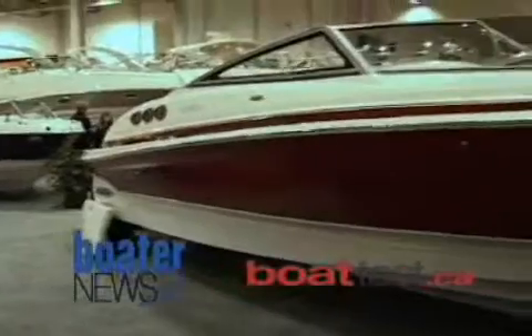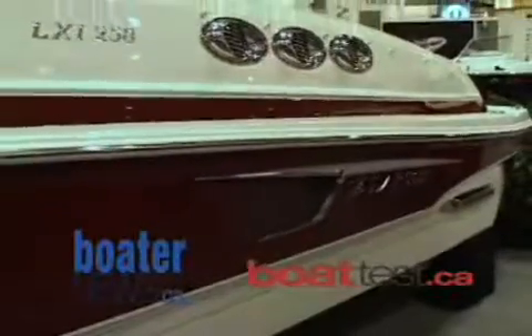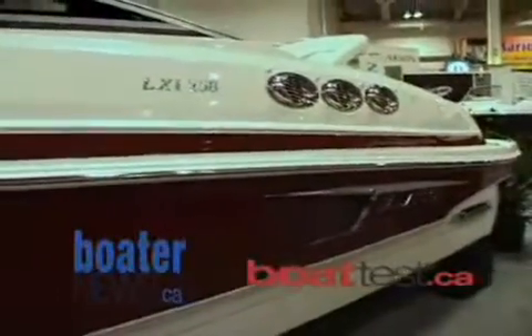The LXI 258 is a very deep freeboard boat, which makes you feel very comfortable in deep rough water. We've gone to a very deep dead rise — a 22-degree dead rise — which is going to cut through that rough water very well.